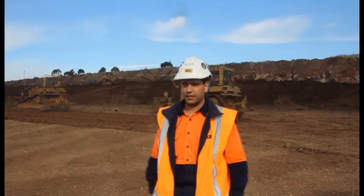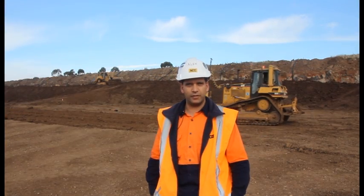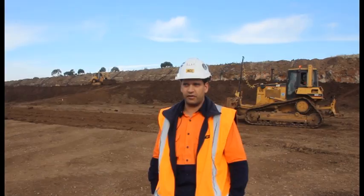We've got two dozers running here with the 3DMC equipment from Topcon. It's very quick and smooth with the machines. They work perfectly.